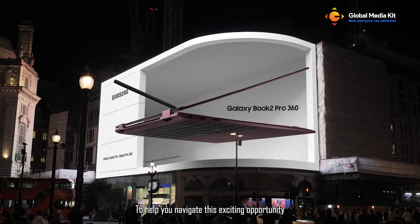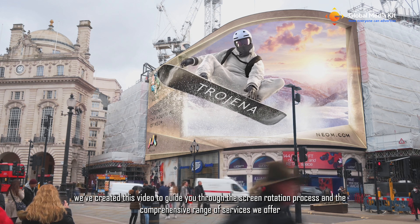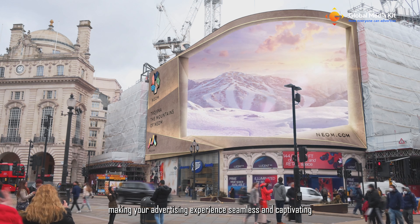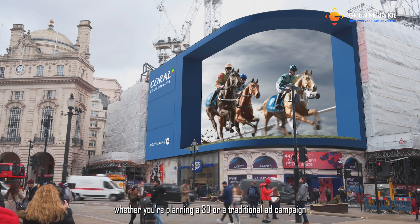To help you navigate this exciting opportunity, we've created this video to guide you through the screen rotation process and the comprehensive range of services we offer, making your advertising experience seamless and captivating, whether you're planning a 3D or a traditional ad campaign.